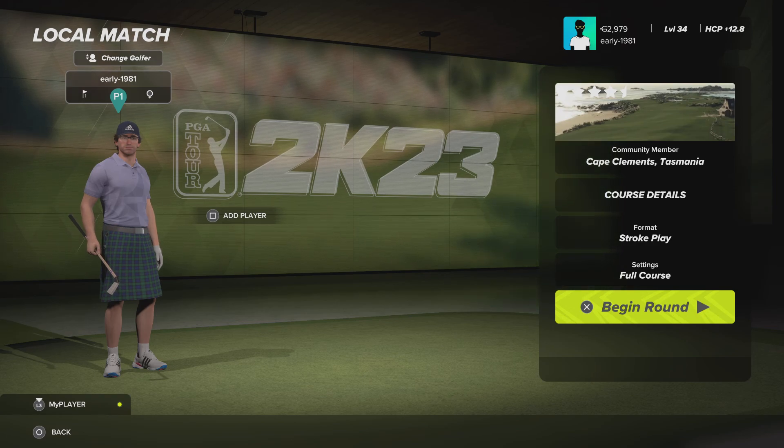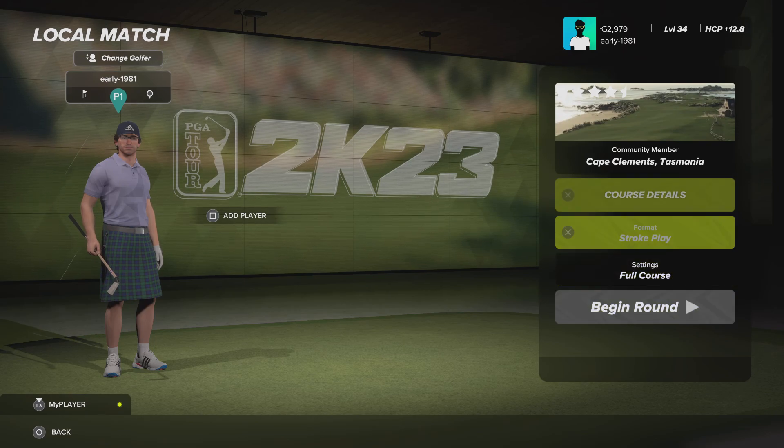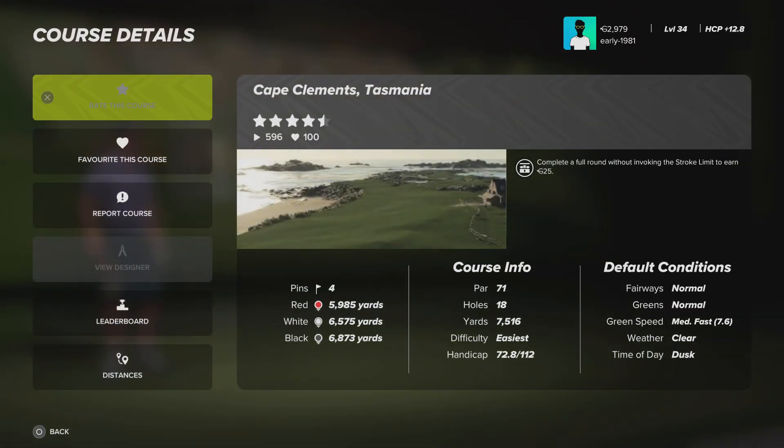Hey, golf fans. This is Early 1981 and welcome back to the channel. Today I am going to be playing Cape Clements, Tasmania. This course was designed by Heisenberg. It is loosely based on Australia's number two course, Cape Wickham.